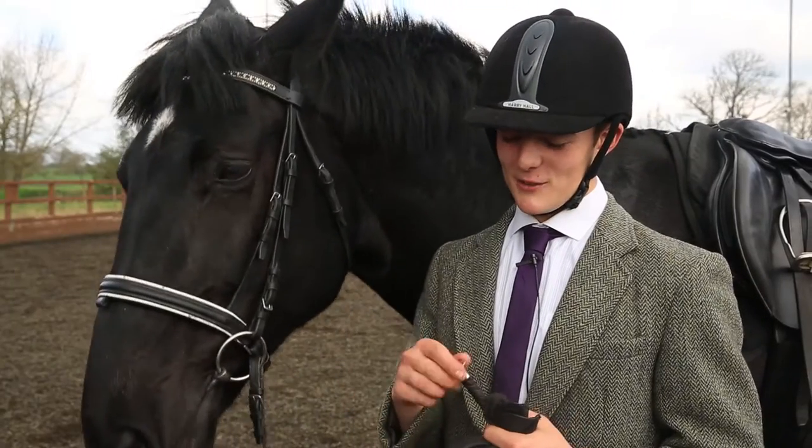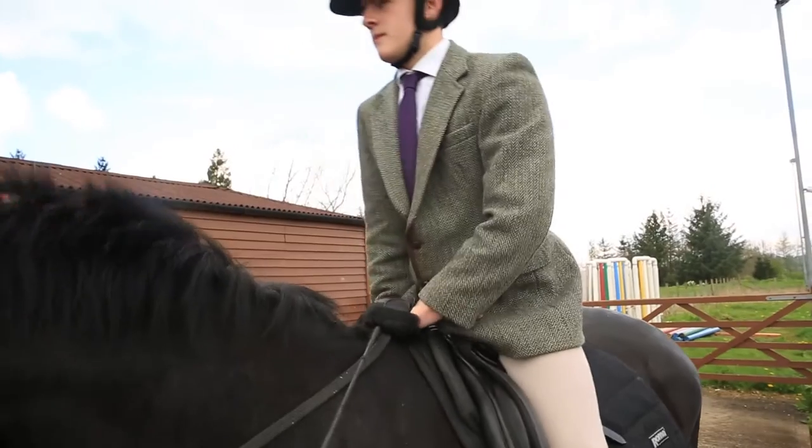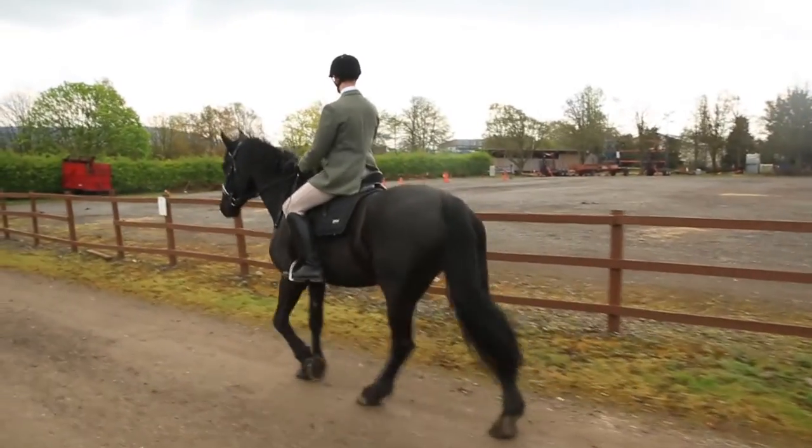My name is Andrew Clark and I'm studying level 3 horse management. We study all aspects of riding, like cross-country, dressage, show jumping, and we do a lot of hacking.